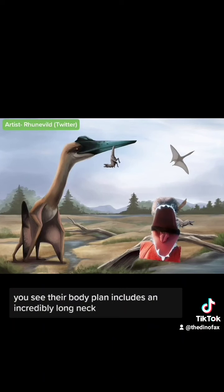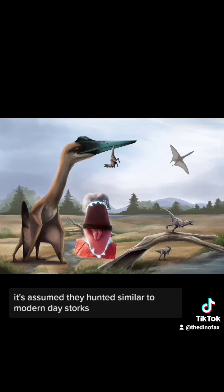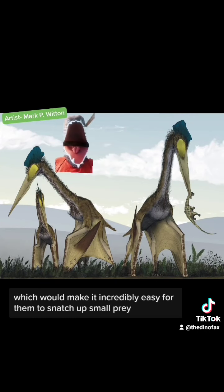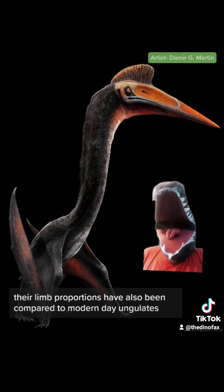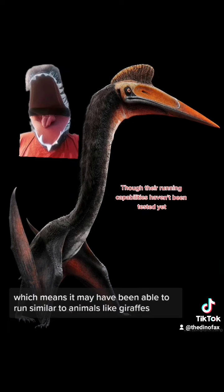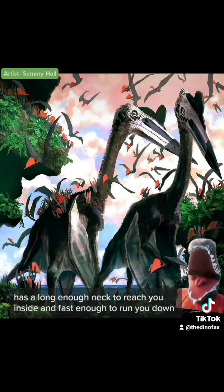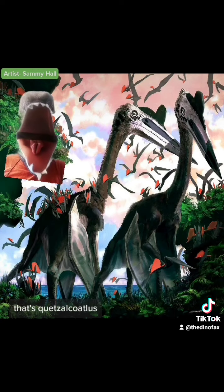Their body plan includes an incredibly long neck, and with the way their body is positioned, it's assumed they hunted similar to modern-day storks. Their extended height gives them extended range, which would make it incredibly easy for them to snatch up small prey. Their limb proportions have also been compared to modern-day ungulates, meaning they may have been able to run similar to animals like giraffes. Imagine a stork so big it could look at you through your second-story window, has a long enough neck to reach you inside, and is fast enough to run you down. That's Quetzalcoatlus.